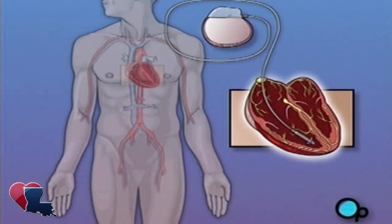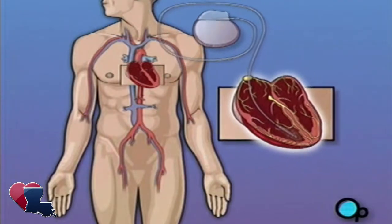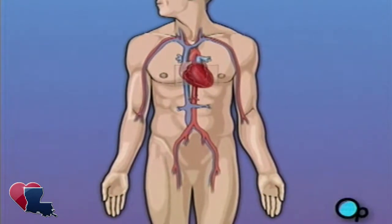Your pacemaker will consist of two major pieces: a small metal box that contains a battery and other electronic components, and an insulated wire called a lead, which will carry the electrical impulses from the pacemaker to the heart. Your pacemaker will be permanently implanted in your chest, and depending on your condition, either one or two leads will be attached to the heart muscle.